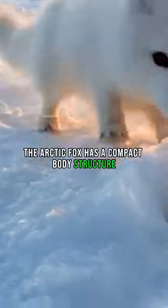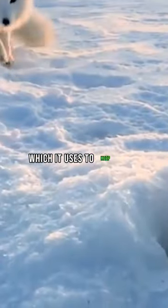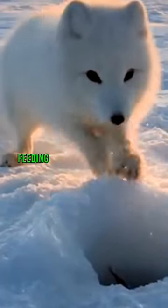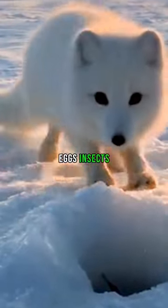The Arctic fox has a compact body structure, short ears, and a bushy tail, which it uses to keep warm by wrapping it around its face and body. This species is a scavenger and predator, feeding on small mammals, birds, eggs, insects, and carrion.